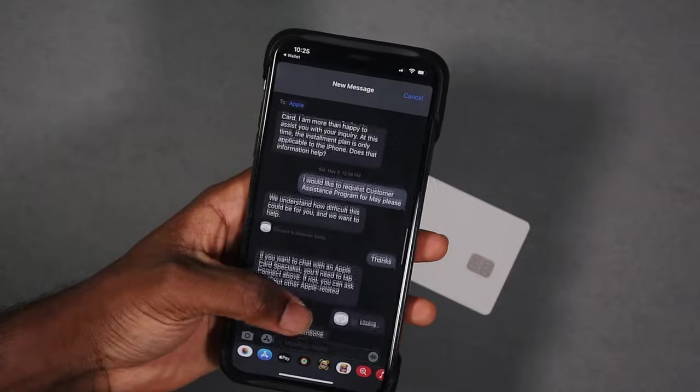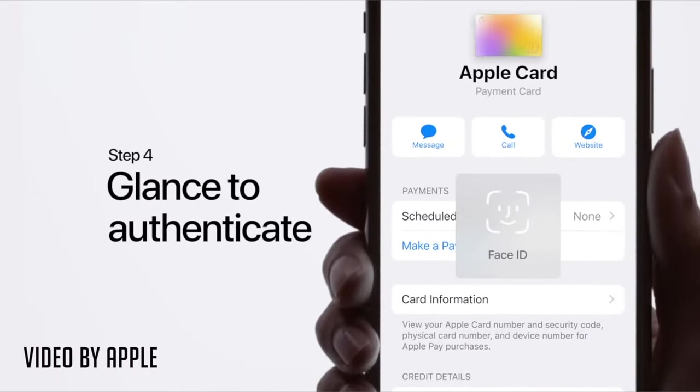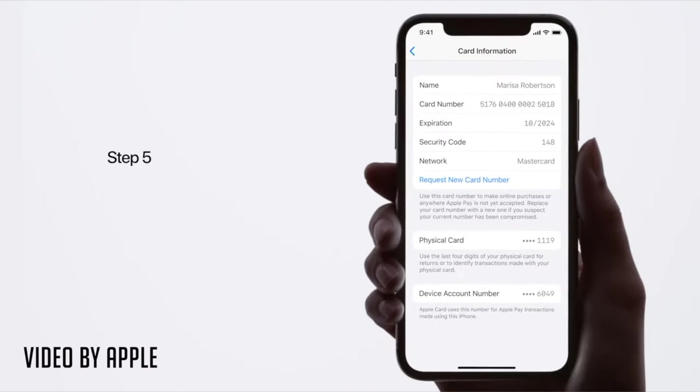I absolutely love the customer support. You can text Apple, call them, or visit their website — 90% of the time I just text them and they respond very quickly. You can view your card number, expiration date, and security code after authenticating with Face ID or Touch ID. If your card has been compromised, you can request a new card number without replacing the physical card. If you lose your physical card, you can cancel it and get a new one sent for free. If you buy the iPhone every year, the Apple Card is probably the best way to charge it — better than the Apple upgrade program, since you can keep your old iPhone and still have the monthly installment plan.